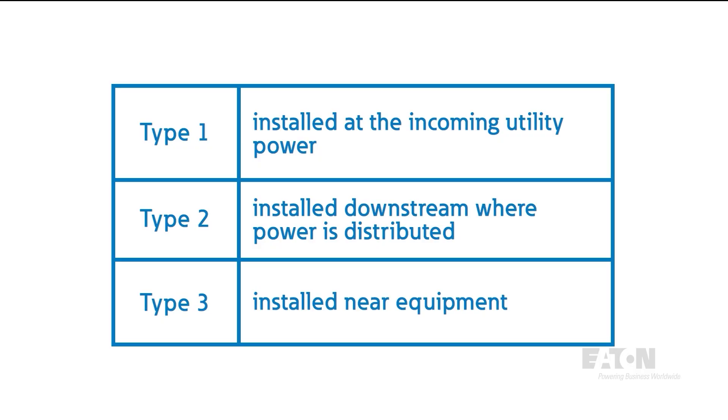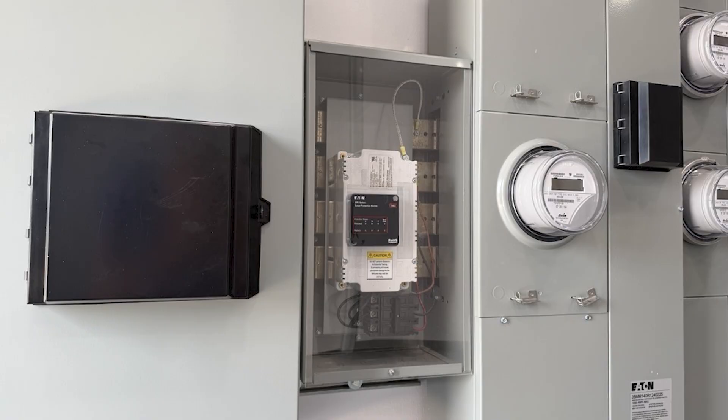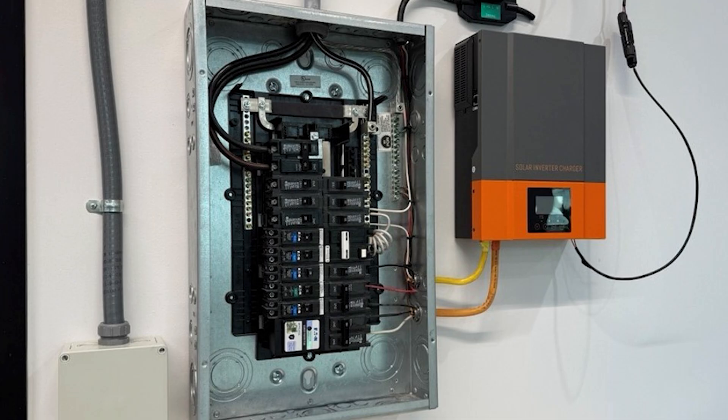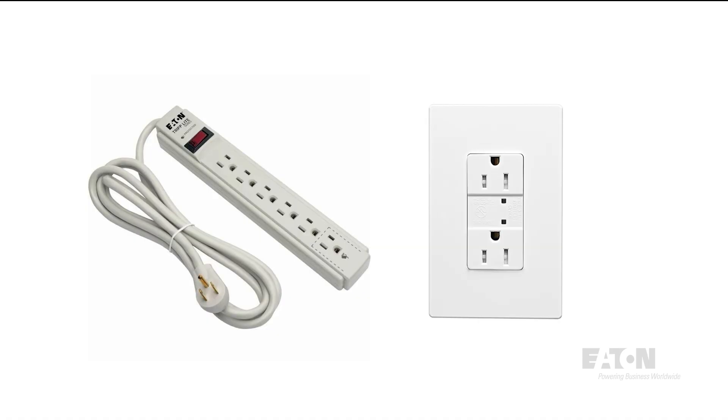A Type 1 surge protector is installed at the incoming utility power — it's easy to see in this setup, as it would go here at the utility meter. A Type 2 SPD is downstream of where power is distributed, like at this load center. Anything after this and at the equipment would be considered a point-of-use, or Type 3 SPD, like a surge strip or surge receptacle.